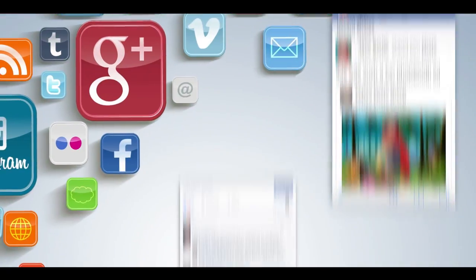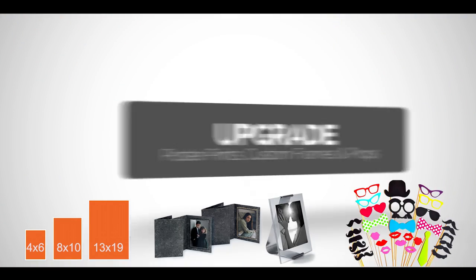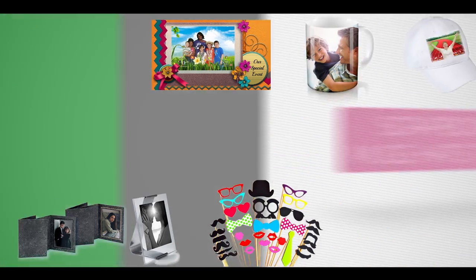You can upgrade your photo booth to include instant social media sharing and customized on-site poster prints, framing, props, scrapbooking, photo mugs, hats, or t-shirts.